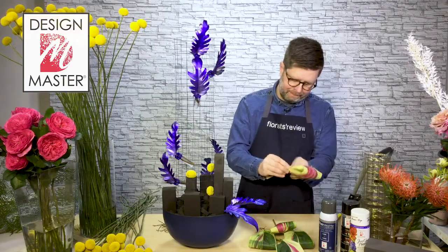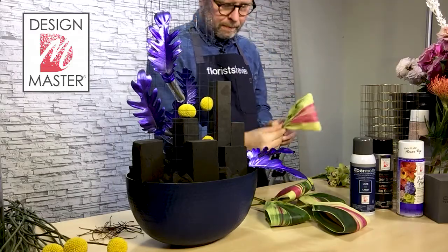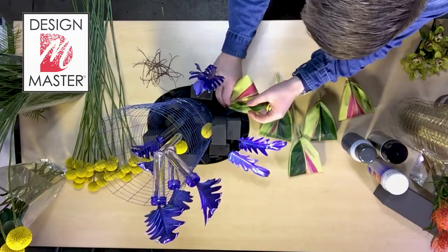I've utilized these variegated tea leaves. Some of them I've curled over to create some movement, and others I've used whole.